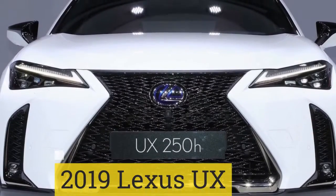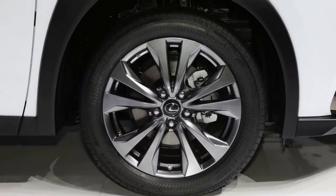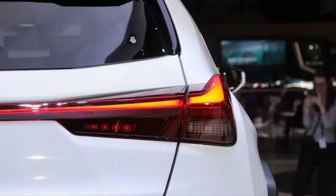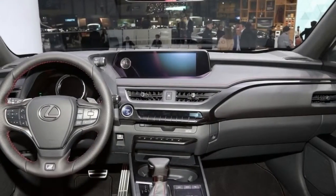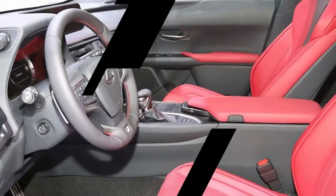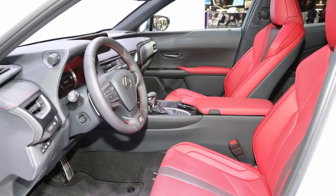2019 Lexus UX. The 2019 Lexus UX makes its first North American appearance in New York, and it's the first Lexus vehicle to feature Apple CarPlay. The UX 200 features a 2.0-liter i4 and produces 168 horsepower, and the UX 250h gets a hybrid system for a total of 176 horsepower. The diminutive Lexus UX should offer excellent fuel economy in a package that's ideal for the urban jungle.